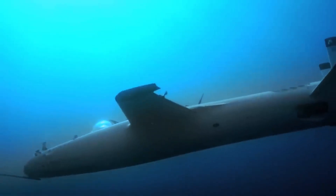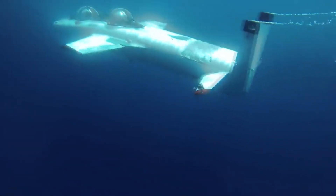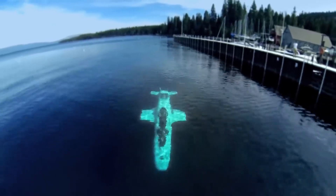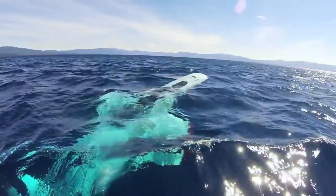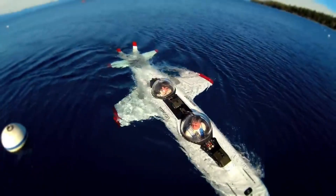Unlike traditional submarines, Deep Flight uses positive buoyancy for safety, ensuring it always floats back to the surface. Whether for deep-sea research, leisure, or adventure, this personal submarine allows ocean lovers to discover the mysteries of the deep in style and security.